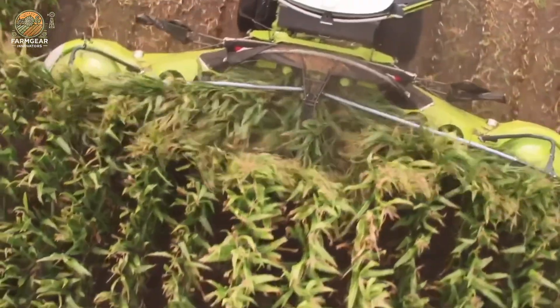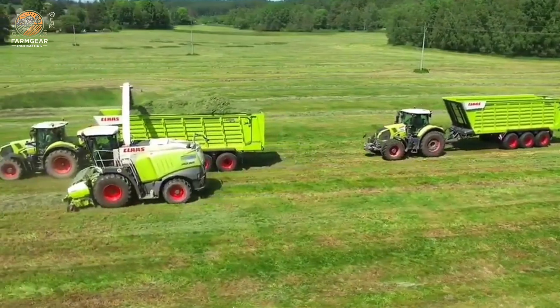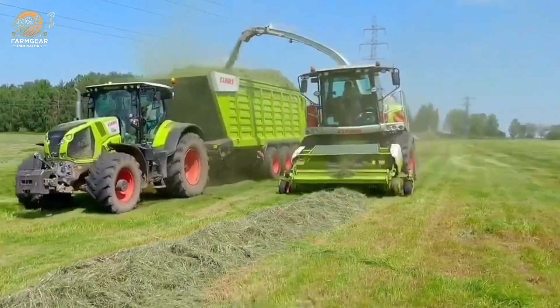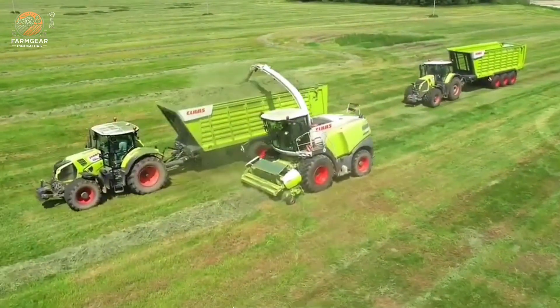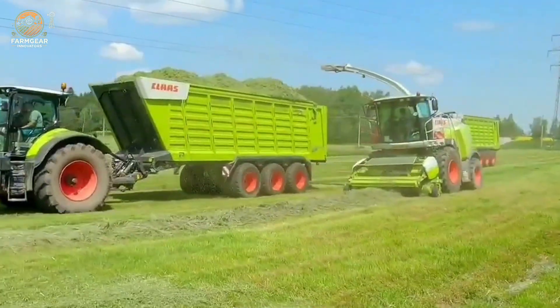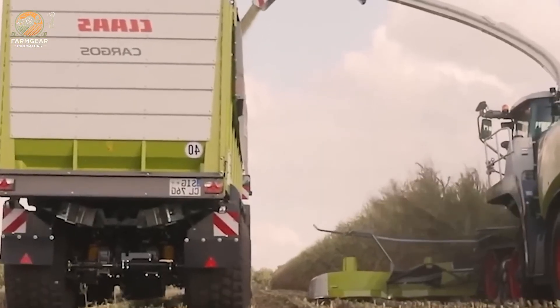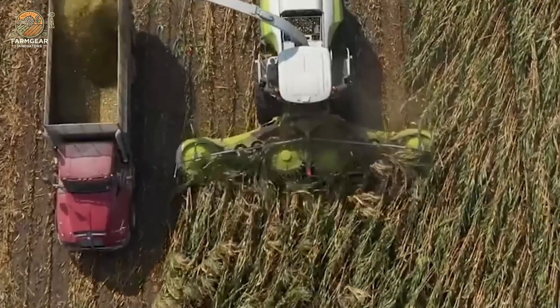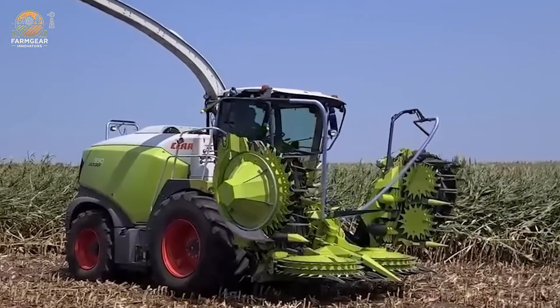The CLAAS Axion, a versatile tractor, combines power and precision to handle a wide range of farming applications. Equipped with advanced GPS technology and an intuitive control system, it ensures accurate field work while enhancing operator comfort. Its fuel-efficient engine and durable design make it a reliable choice for farmers seeking to maximize productivity without compromising on quality.